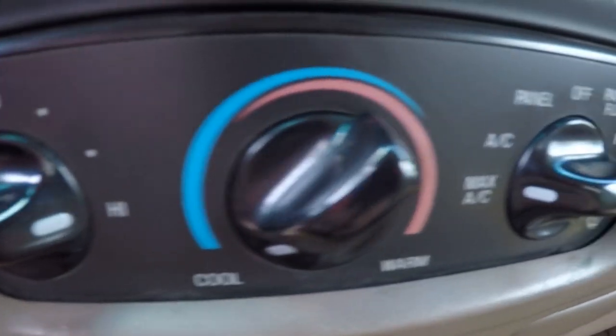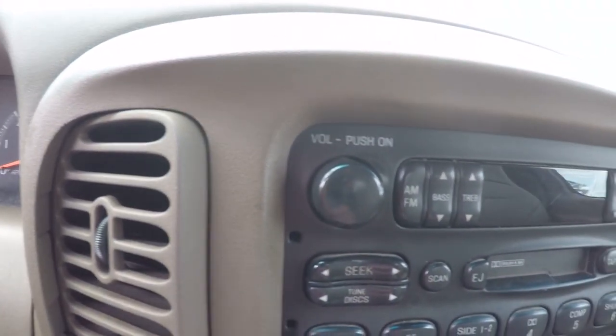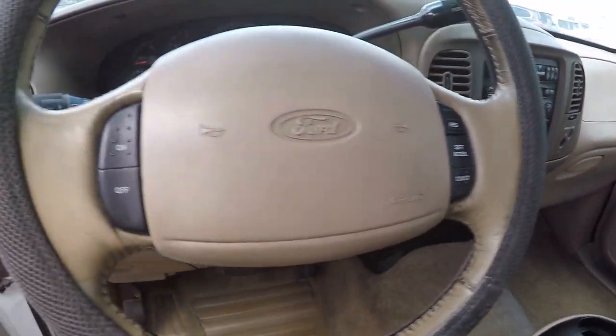Got your climate controls here, tape deck — old-timers, you can listen to your tapes or maybe plug in your Walkman. Cruise control too. Pretty standard really.